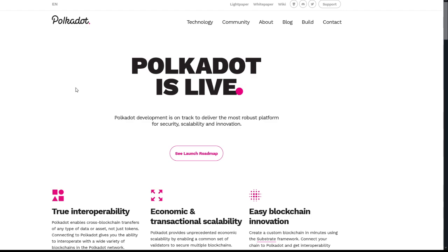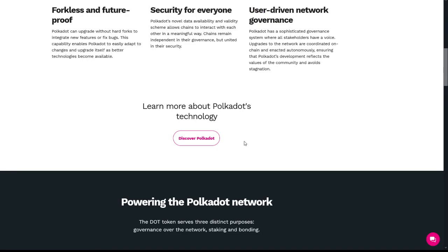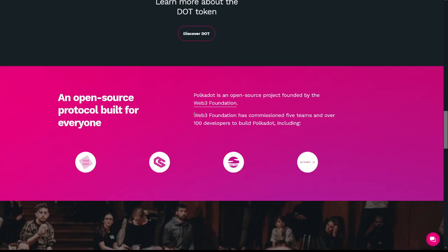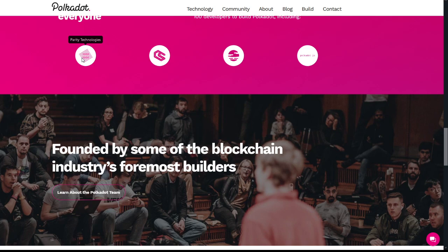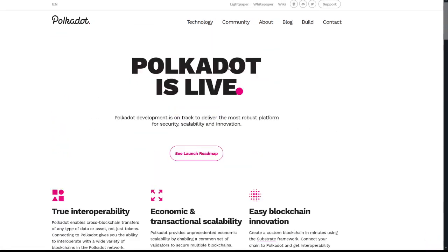You can take a look at the Polkadot website at Polkadot.network — I definitely suggest doing so. Polkadot development is on track to deliver the most robust platform for security, scalability, and innovation, with true interoperability, economic and transactional scalability, easy blockchain innovation, future-proof security, and user-driven network governance. Polkadot is an open-source project founded by the Web3 Foundation, which has commissioned five teams and over 100 developers, including Parity Technologies, ChainSafe, Soramitsu, and Polkadot JS.